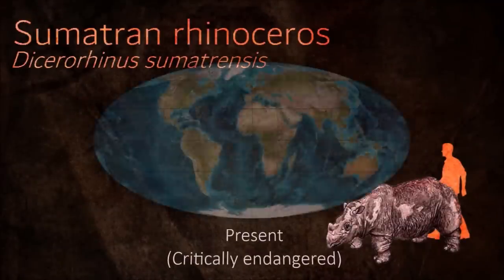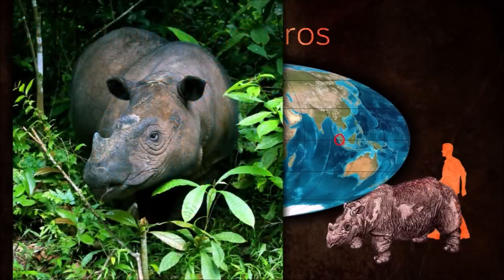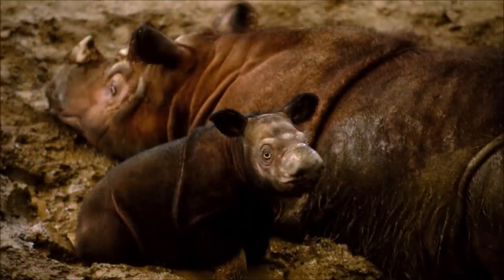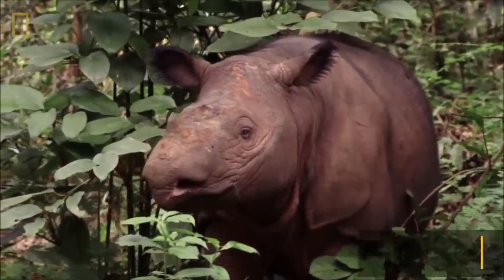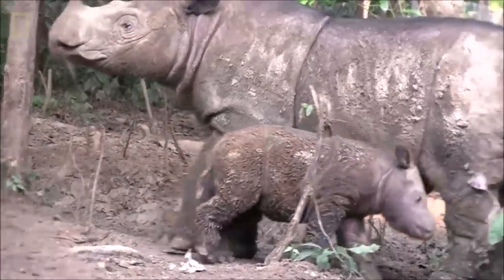The Sumatran rhino is a mostly solitary animal except during courtship and offspring rearing. It is the most vocal rhino species and also communicates through marking soil with its feet. The last male died on 27 May 2019, leaving a female as the last remaining Sumatran rhino in the country. The species is considered functionally extinct in Malaysia.